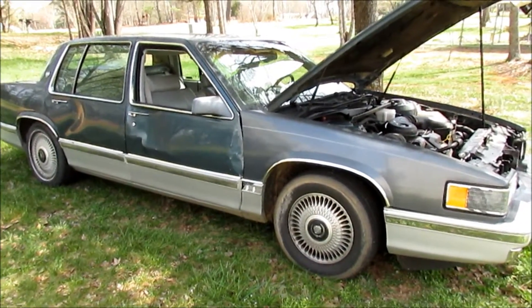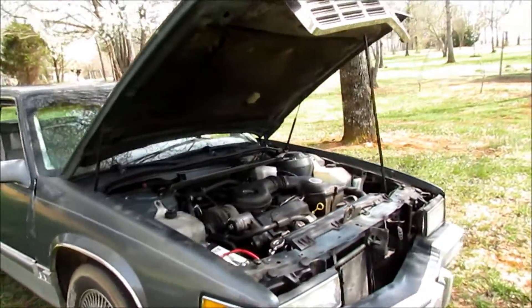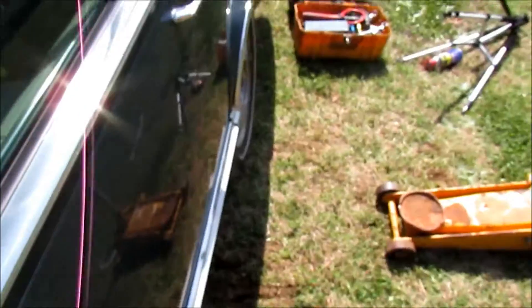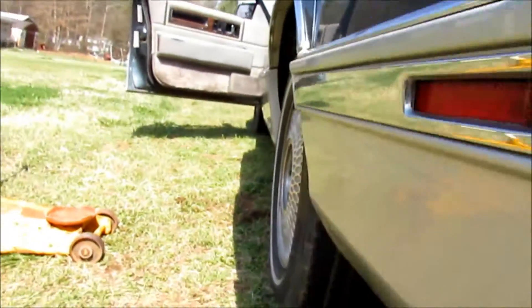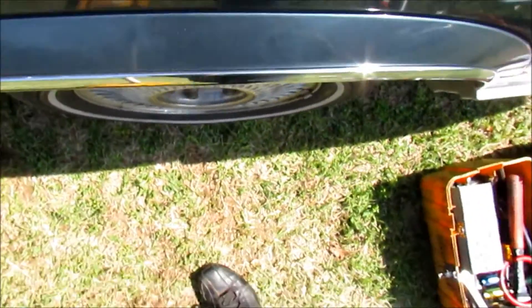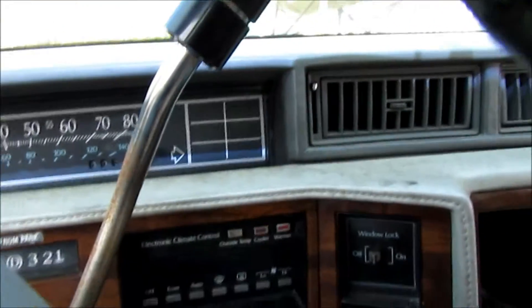Alright guys, thanks for watching, we'll catch you in the next one. So here's the wheel remounted on the car — man, that's a hundred times straighter. That's almost perfect, I think my eyeball alignment was good enough. Topped it off with water, it was just a hair low, nothing major.